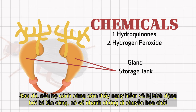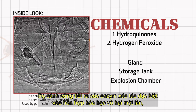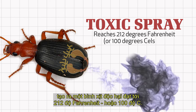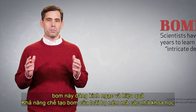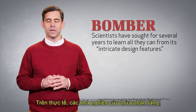Then, if the beetle senses danger and is agitated by an attacker, it quickly moves the chemicals from its storage tank into yet another chamber, which could be called the explosion chamber. The beetle secretes special catalyst enzymes into the once harmless chemical mixture, making a toxic spray that reaches 212 degrees Fahrenheit or 100 degrees Celsius — the temperature at which water boils. So amazing and effective are the bomb-making abilities of the bombardier beetle that scientists have sought for several years to learn all they can from its intricate design features.